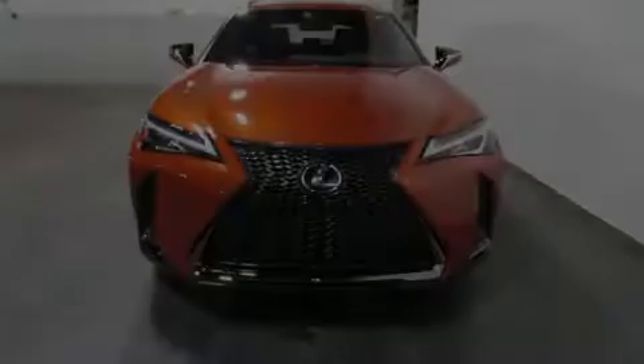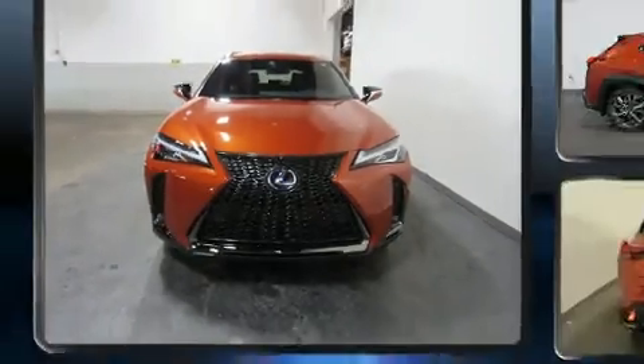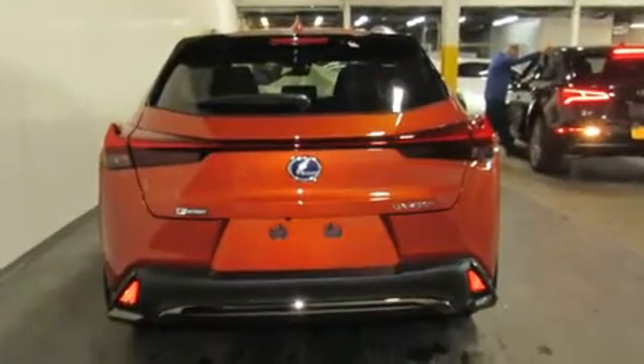Introducing the 2019 Lexus UX250H. Smooth gear shifts are achieved thanks to the efficient four-cylinder engine. And for added security, Dynamic Stability Control supplements the drivetrain.